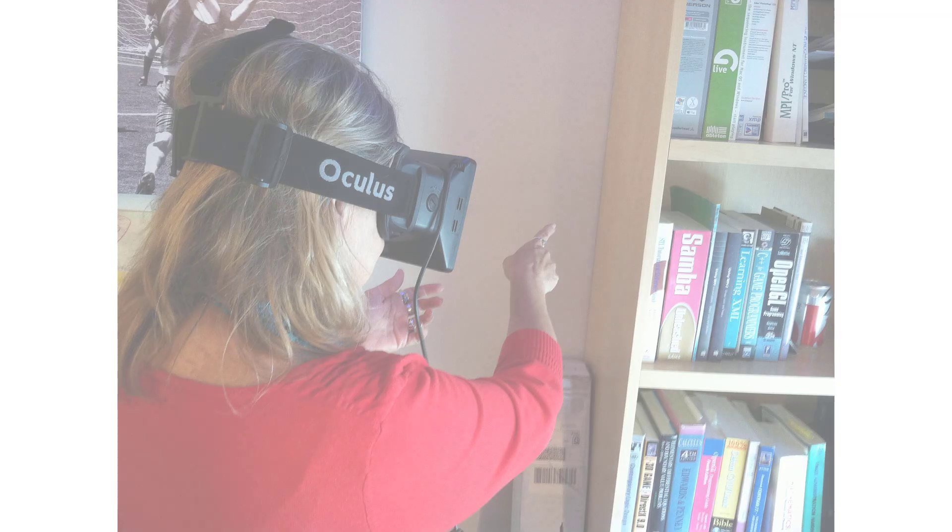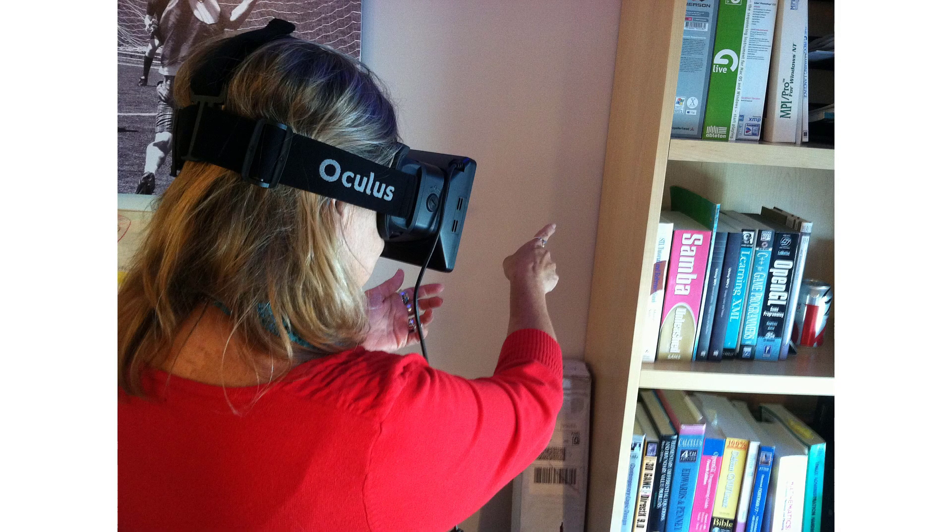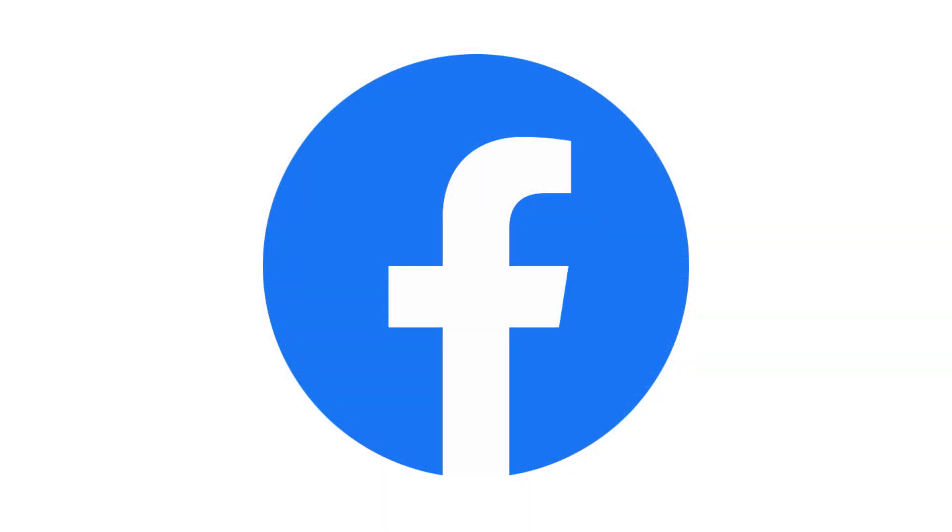In 2012, a young man named Palmer Luckey built a new VR headset in his garage. He called it the Oculus Rift. It had better graphics and didn't make people feel dizzy. People were very excited to try it. In 2014, the big tech company Facebook bought Oculus.